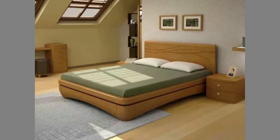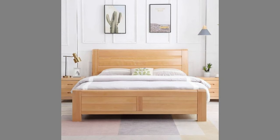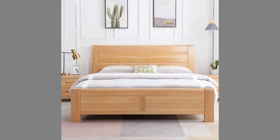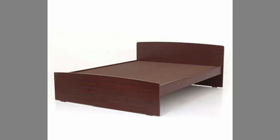Beds are available in many sizes, ranging from infant-sized bassinets and cribs, to small beds for a single person or adult, to large queen and king-sized beds designed for two people.